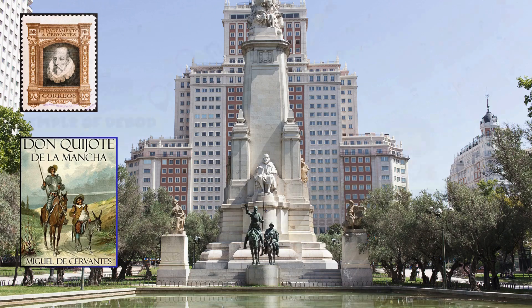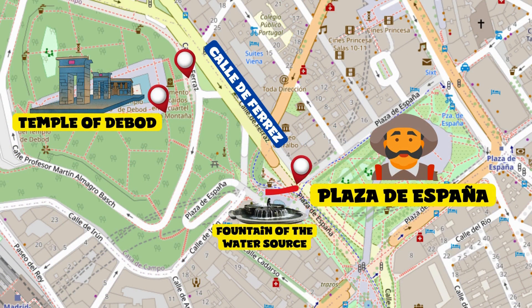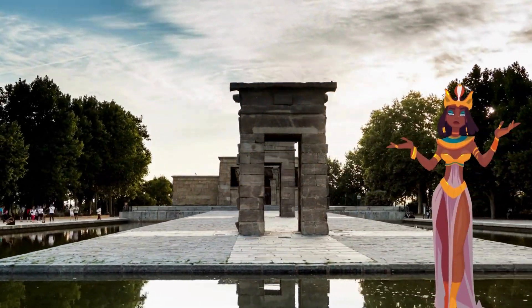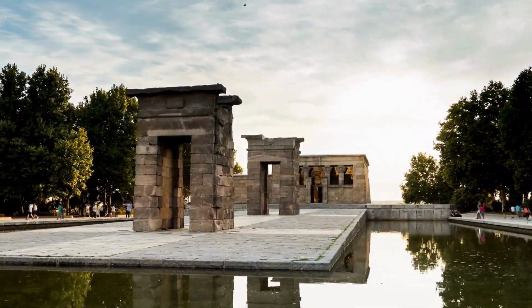Temple of Debod. Reach the Fountain of the Water Source on the opposite side and follow the map to reach the next destination in the quickest way possible. If you're worried about getting lost, follow the map's route through Calle de Ferraz. The Temple of Debod is an ancient Egyptian temple donated to Spain, located in a park with magnificent city views — especially enchanting at sunset.